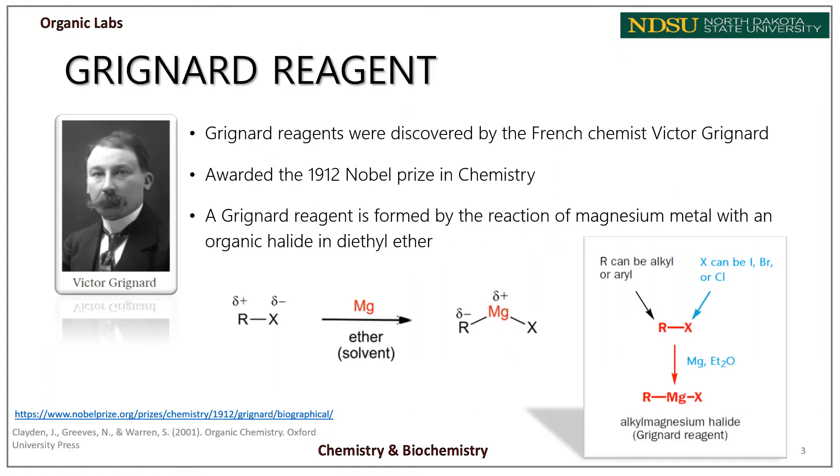Grignard reagents were discovered by the French chemist Victor Grignard, who was awarded the 1912 Nobel Prize in Chemistry for that groundbreaking work. The chemistry behind this reaction he brought to light was quite revolutionary. A Grignard reagent is formed by the reaction of magnesium metal with an organic halide in ether solvents.